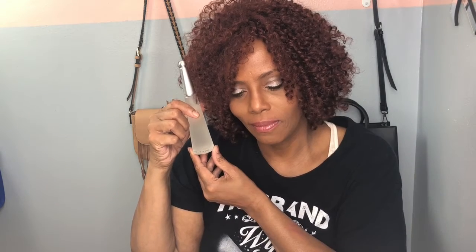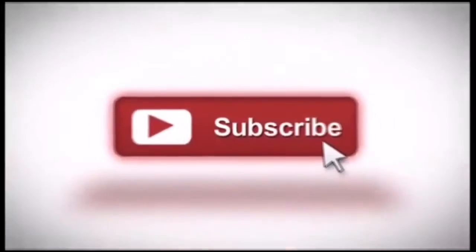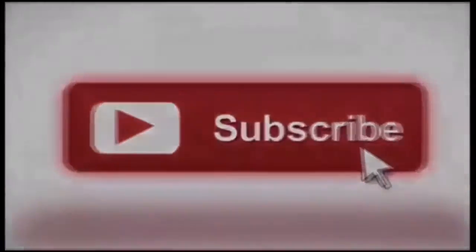Please don't forget to like, comment, subscribe, as well as share this video. I'll see you all next time. Bye-bye!